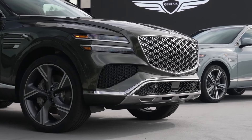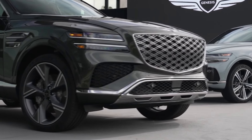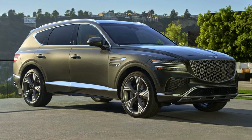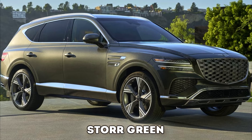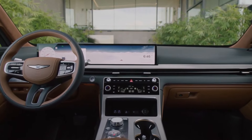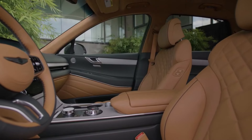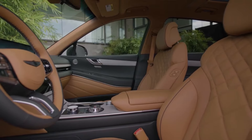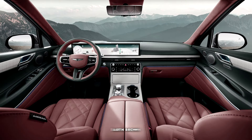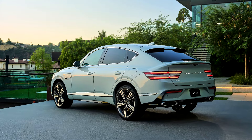Apart from the power increase, the 2025 Genesis GV80 will also get a new grille and Micro Lens Array headlamps from the G90 sedan. There are new 20-inch and 22-inch wheel options and a brand-new color called Store Green. Inside, you'll get a massive 26-inch-wide touchscreen that merges the gauge cluster and infotainment display into one sleek package. Genesis is also spicing up the interior with three new color schemes: Earth Brown, Bordeaux Brown, and Glacier White.